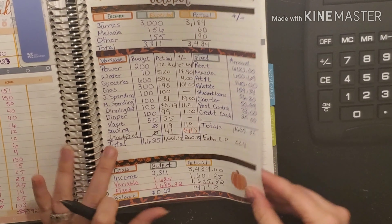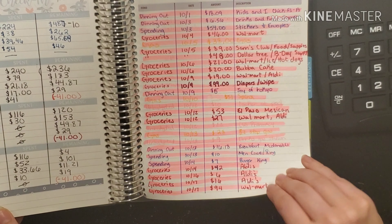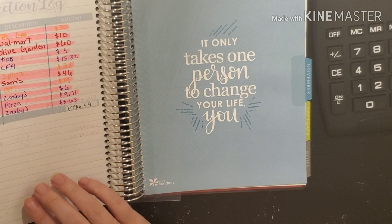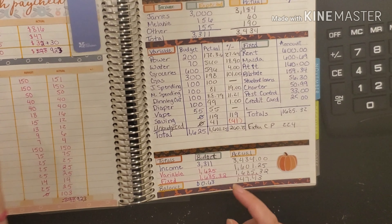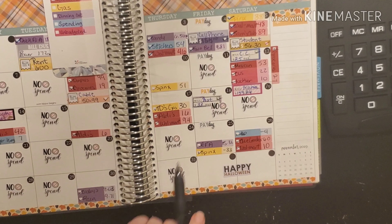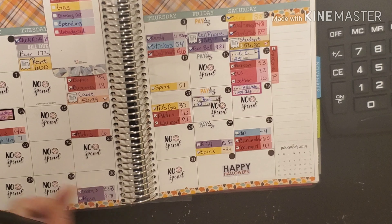So here's our October budget. All of our paychecks and our weekly check-in have been completed. Looking at our transaction log, we ended up spending one thousand ninety six dollars and forty nine cents between dining out, groceries, gas, and spending money. We also did a seven day no-spend challenge, which was a success — we went from the eighteenth to the twenty fourth.